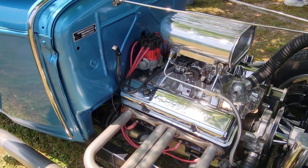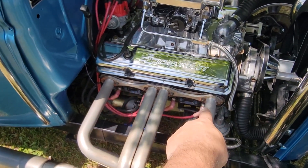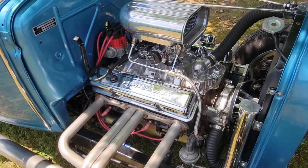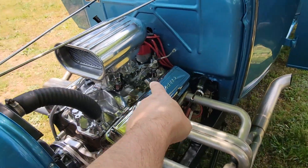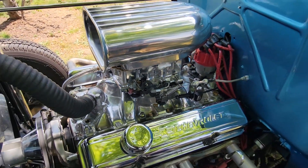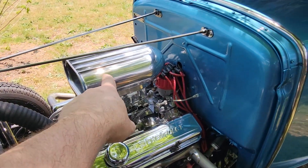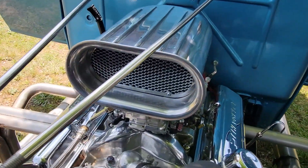Up front you can see the distributor cap — it's an eight-cylinder, with spark plugs on this side. Look how easy this engine would be to work on. The carb is a double pumper — not a Holley but definitely a double pumper, which gives you a lot of power. And that's just a regular intake up top, not a blower.